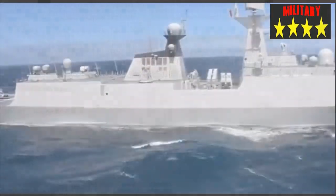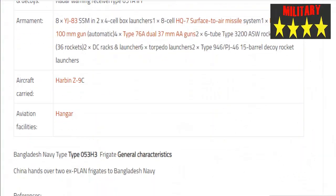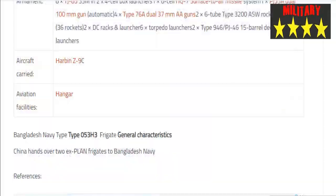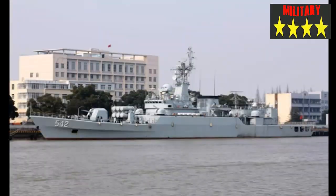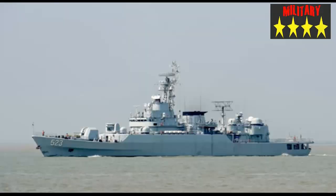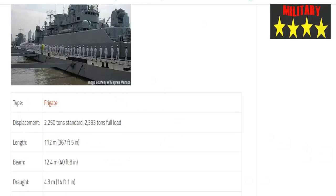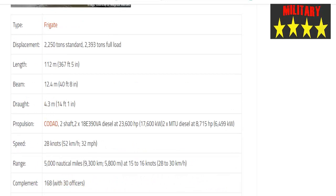Fire control includes 2x Type 347G EFR-1 'Rice Lamp' dual 37mm gun fire control (I-band), and navigation radar (I-band). Electronic warfare includes data link HN-900 (Chinese equivalent of Link 11, to be upgraded), communication SNTI-240S SATCOM, combat data system ZKJ-3, CR-WD-8 jug pair intercept, Type 981-3 jammer, and RW-210 radar warning receiver.